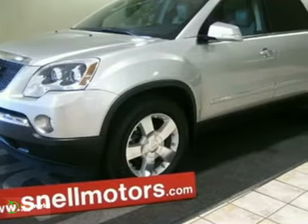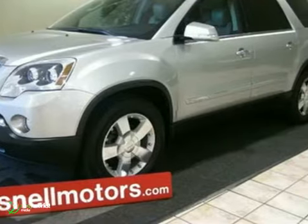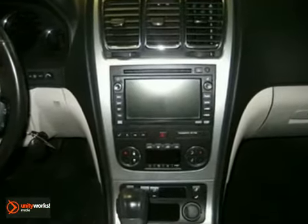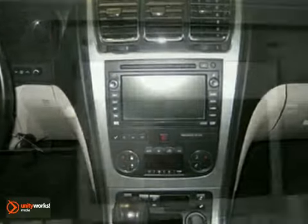This one has a sunroof, a navigation system, heated leather seats, a DVD entertainment system, heads-up display, and CD MP3 player to start.